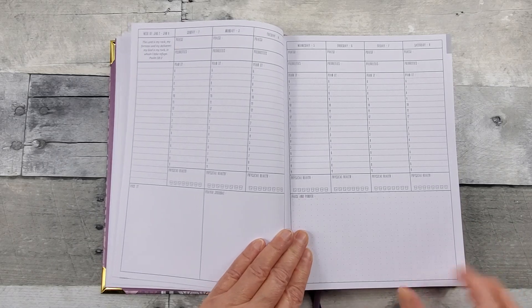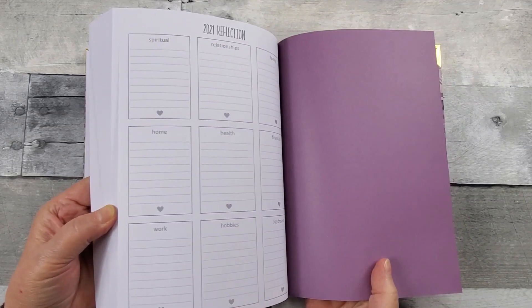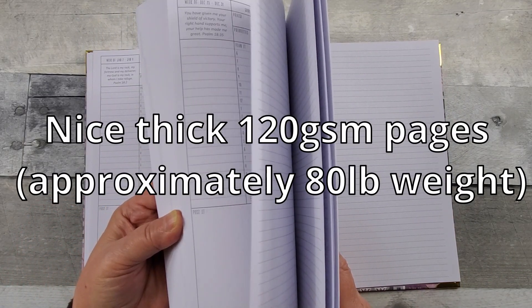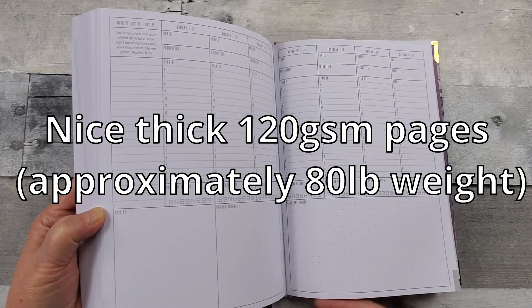There are two ribbons there. And then in the back you have your reflections of 2021 and notes pages — quite a few notes pages. And then there's your last week in December.